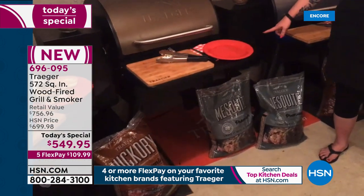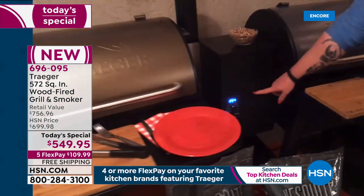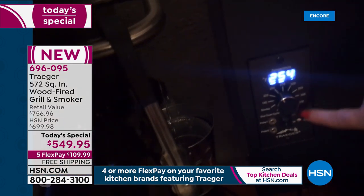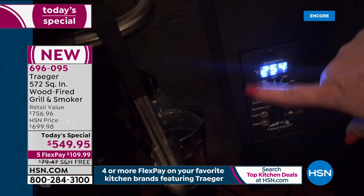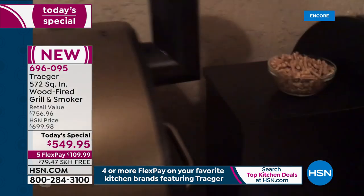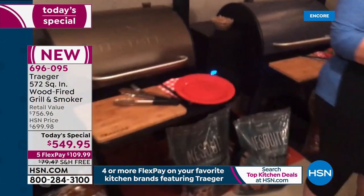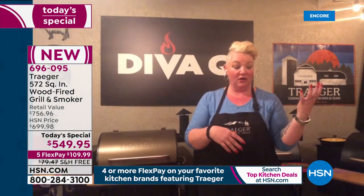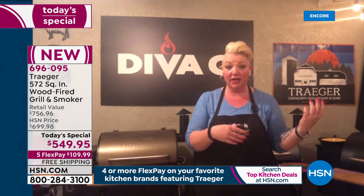All I have to do is come over to the grill, look at the dial, and adjust it to whatever temperature I want. It doesn't get much easier than that. This dial goes from smoke all the way up to high, which is about 400 degrees. It's really easy to use — that entire range from low and slow right to grilling items.